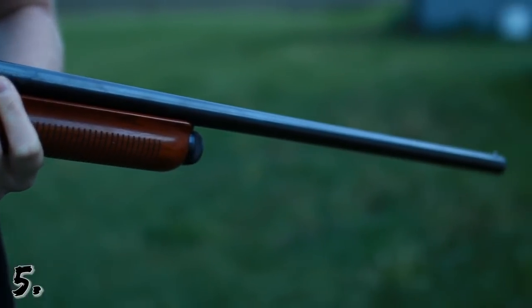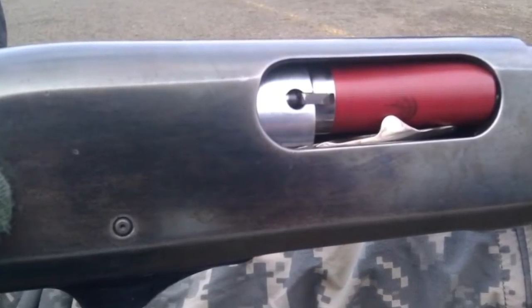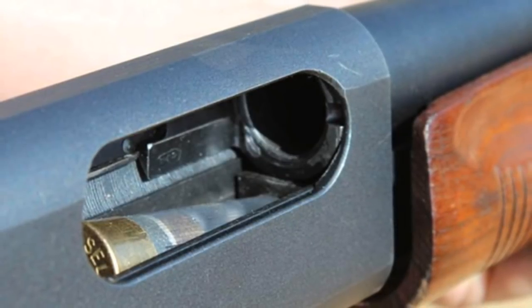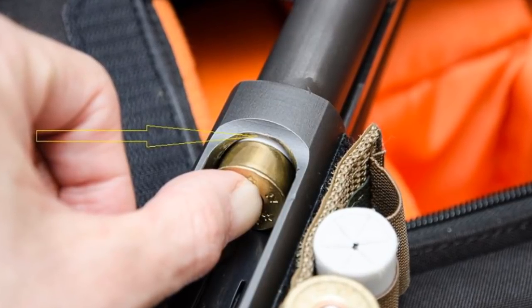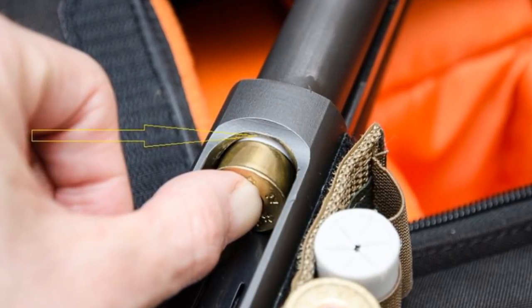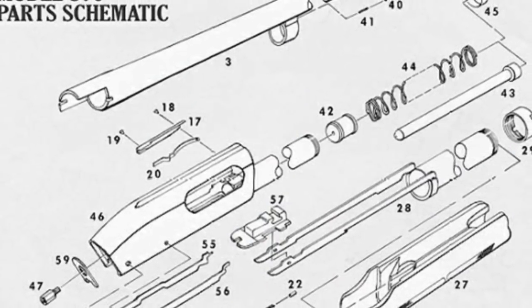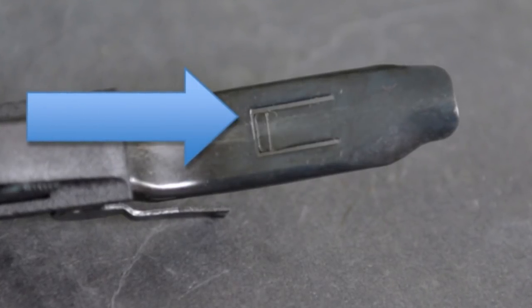Number five: production 870s for over 30 years had a slight design flaw where the user could fail to press a shell all the way into the magazine when loading, so that the shell latch did not engage the shell. This was caused by the shell slipping out of the magazine under the bolt in the receiver, binding the action and requiring rough treatment or even a total disassembly of the firearm.